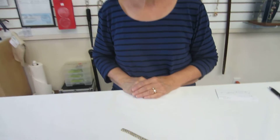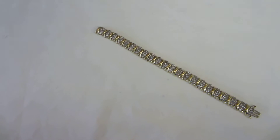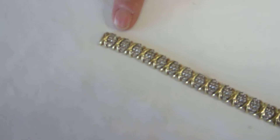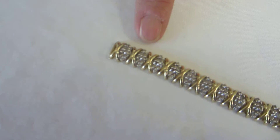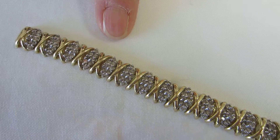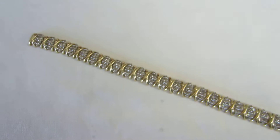Hi, it's Hava and I have a 10 carat gold bracelet. This bracelet is X's spaced with diamonds. It is 7 inches long. This bracelet is in excellent condition.